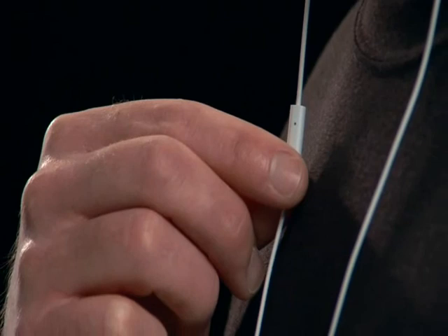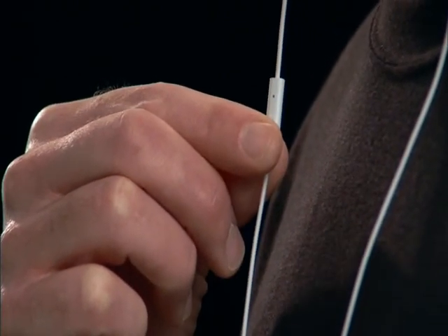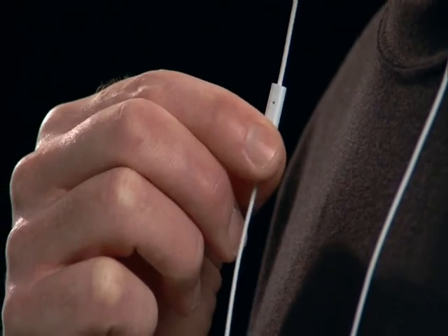The stereo headset that comes with the iPhone features a microphone with an integrated button that allows you to answer and end calls easily. It can also be used to control audio and video playback. While using the iPod features, a single click pauses or resumes playback and a double click advances one track in a playlist. If a call comes in while you're listening to music, the volume will fade out and the iPhone will pause the music. A single click on the headphone button will answer the call, and when you're done, click once more to hang up. The music will fade back in right where you left off.